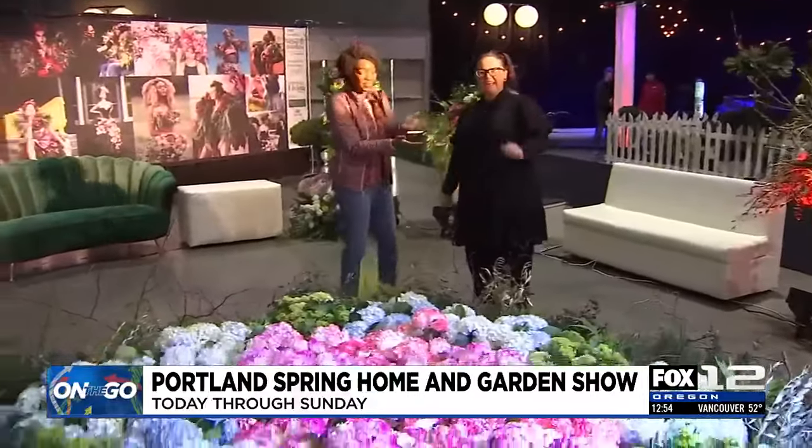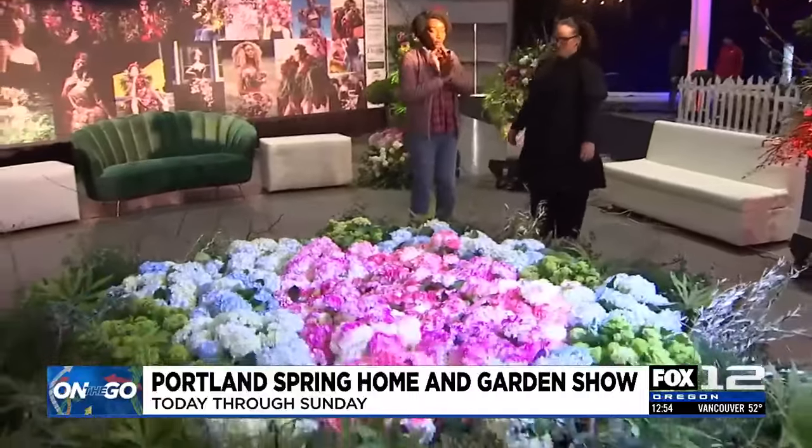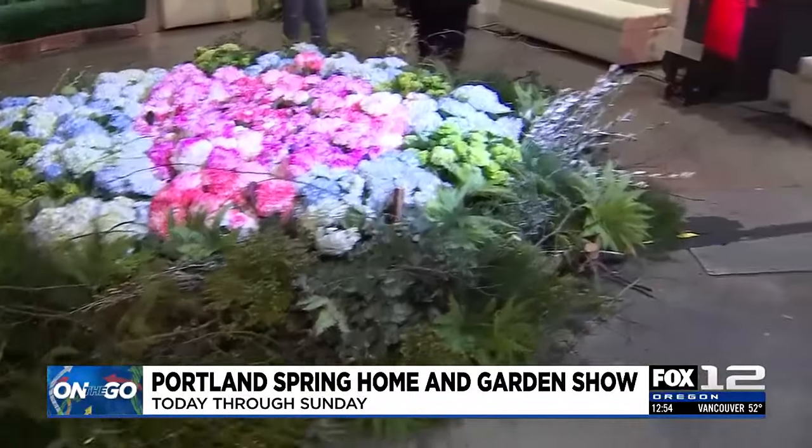And here she is now — this is Julia Rose. What a wonderful name and a wonderful, beautiful installation.